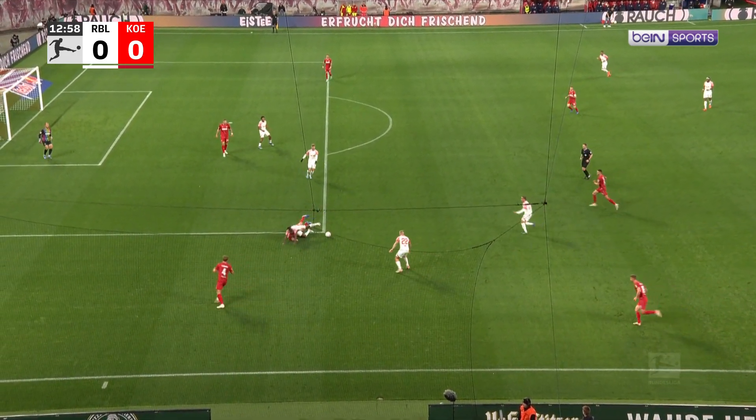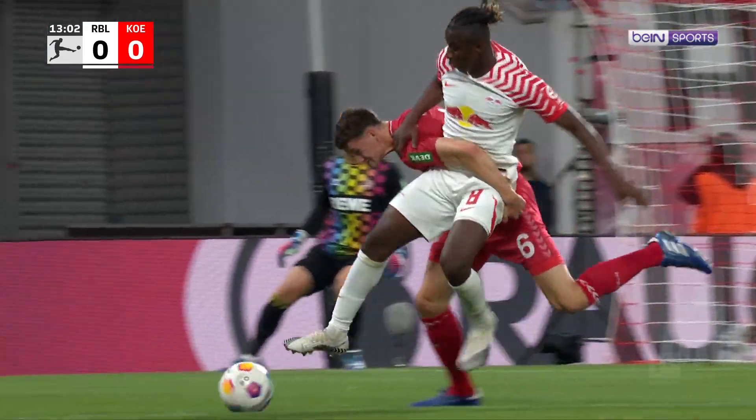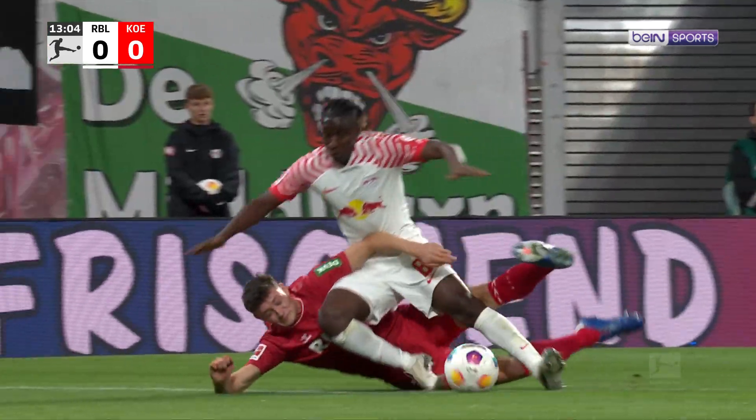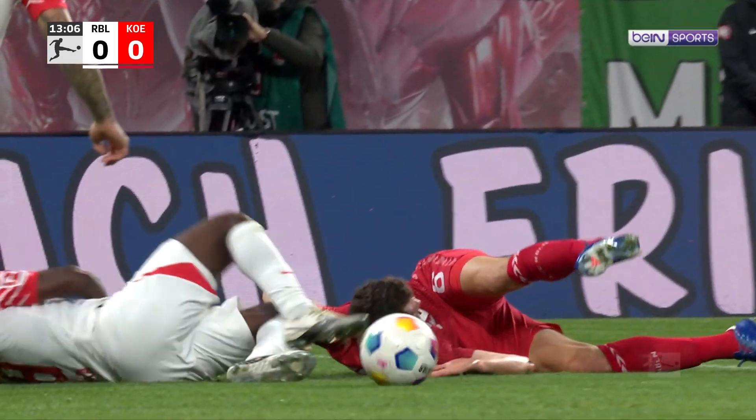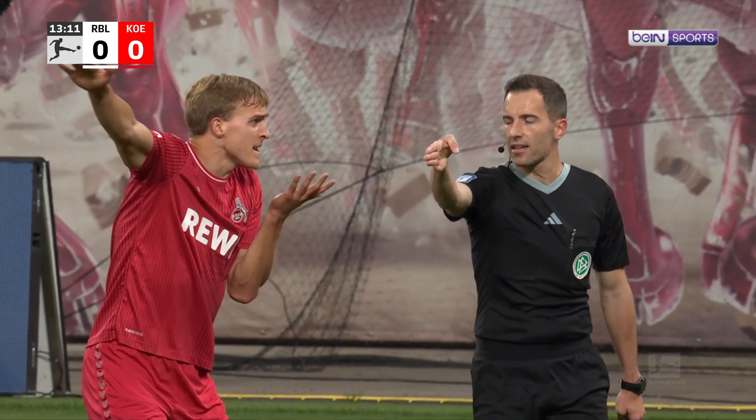Cleverly done, and then he falls into the legs. Haidara, so this can be a penalty. He grabs a little bit of that hip, he falls into his legs. That is an okay call there from Benjamin Blunt.